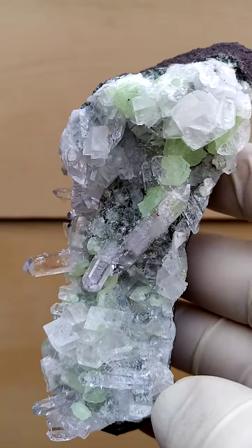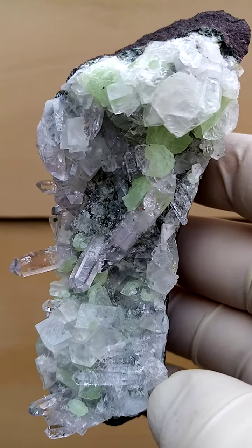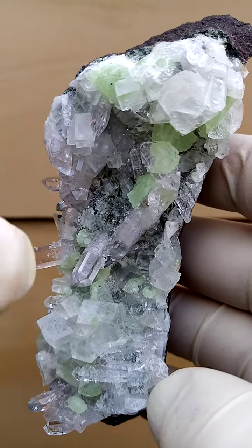Now the Brandberg quartz, on close inspection, you'll find there's a tiny shot of amethyst in some of these crystals.